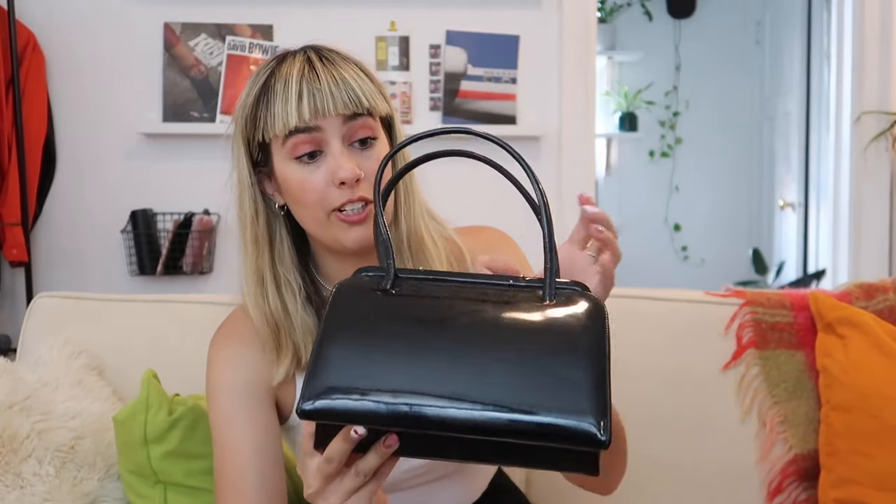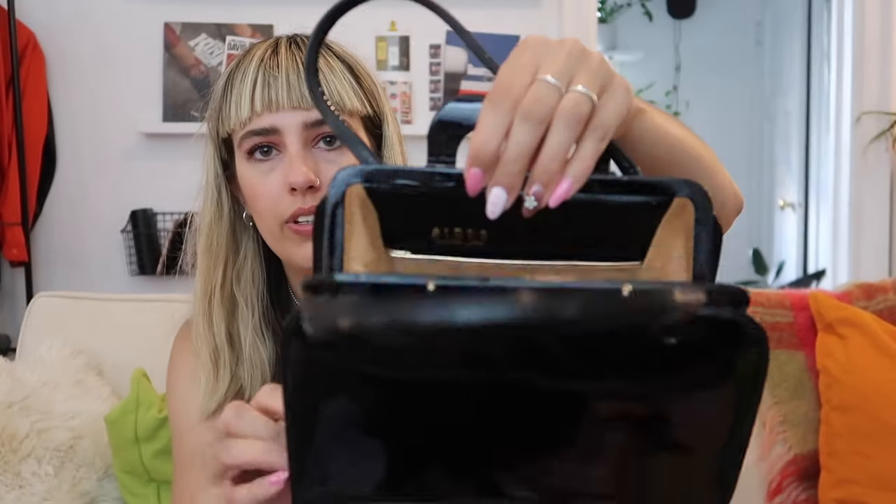Moving on to another vintage bag — this little super cute patent leather Berks bag with a little gold Berks hardware inside. I picked this up from the Aberfoyle antique market in Aberfoyle, Ontario. I had seen it once, then went back months later and it was still there — I took it as a sign. I think it was $30. I've seen one available on Etsy for about $250 which is pretty cool, so it's nice to know it has some value. I don't think I'd look to sell it — it's a really nice classic shape. It's more of an occasion bag, not something I'd pull out every day.